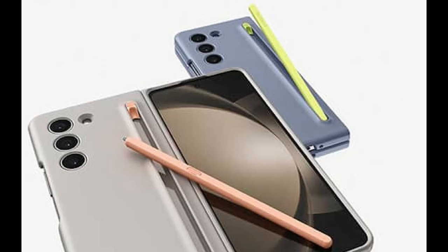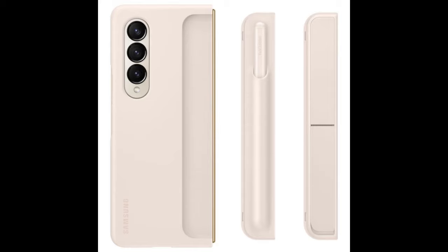One notable improvement is that the S Pen slot is much less obtrusive. This seems to be a much more seamless integration compared to the previous generation, where the S Pen case was sometimes bulky and caused usability issues.